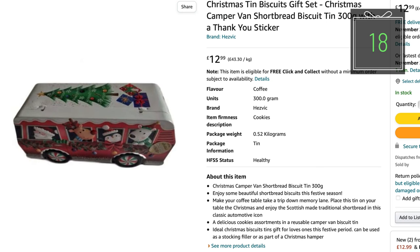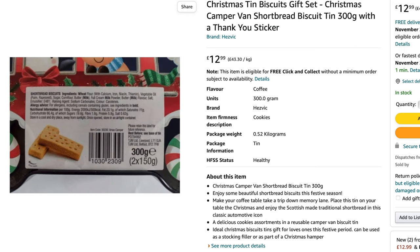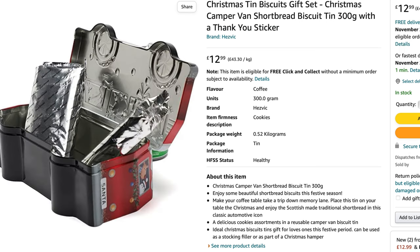With the camper van biscuit tin, including shortbread biscuits, they can have some snacks for their travels for £12.49. And then when they've eaten the shortbread, fill it up with some more biscuits — you can never have enough biscuits.